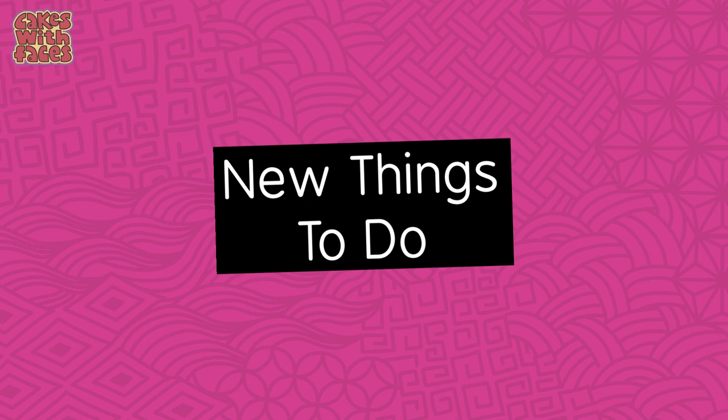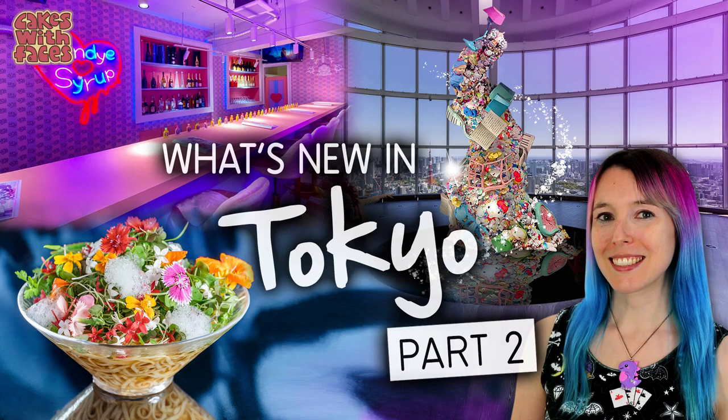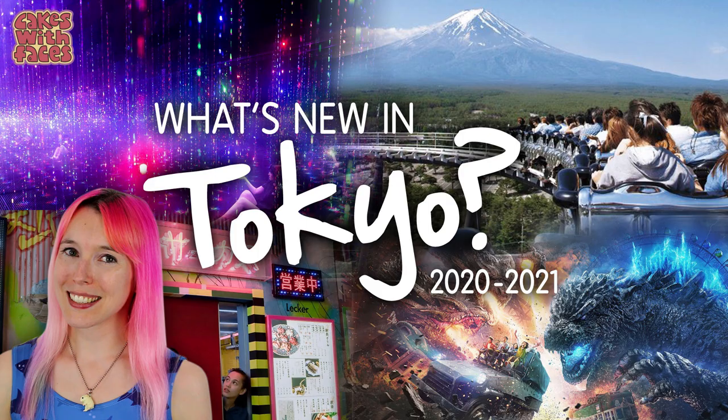Now on to the new things and new places to go. I've been covering lots of new things that have opened up in my Japan news series — you can find that in the playlist, and there's a new one coming up soon, so subscribe if you want to see that. It was hard to know what to include here because everyone's interested in different things, but here are some highlights.